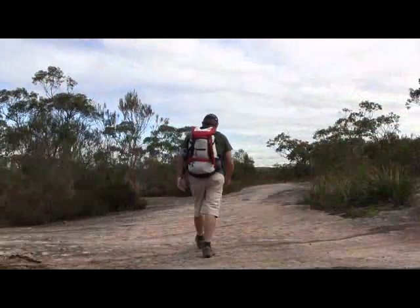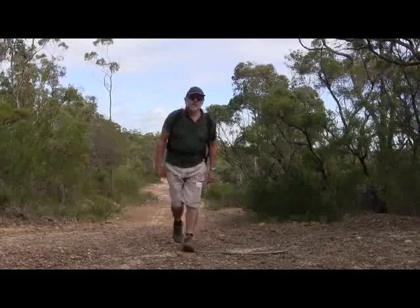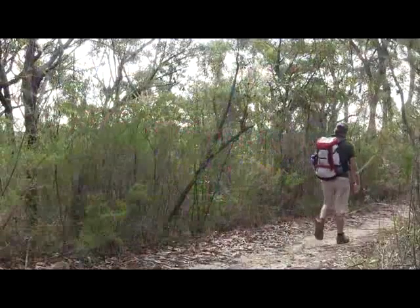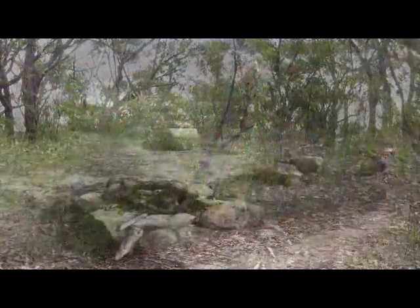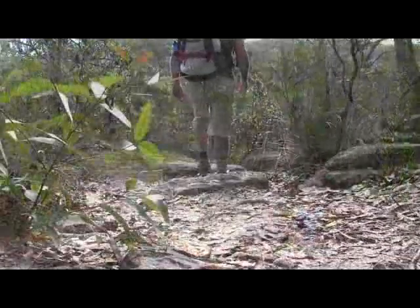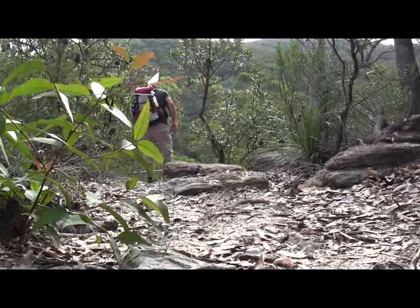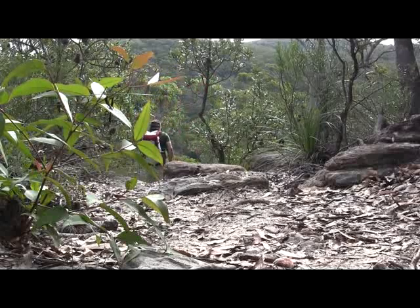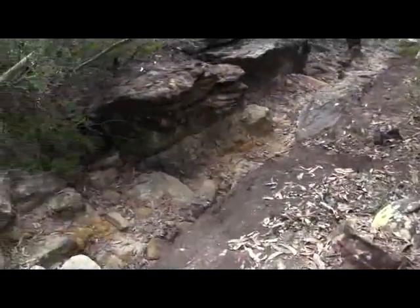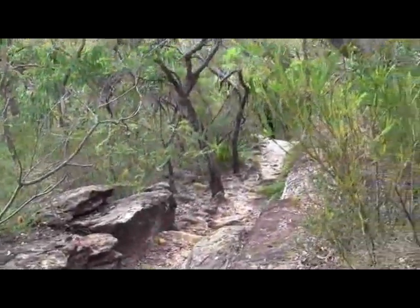We follow this track for about one and a half kilometres, then turn off onto the Karyong Falls track. This is nice and flat for a few hundred metres, and we go past a little clearing that's been used as a campground. Then the track starts the steep descent down into the valley — there are some handrails in place here. Eventually we arrive at the Karyong Falls.